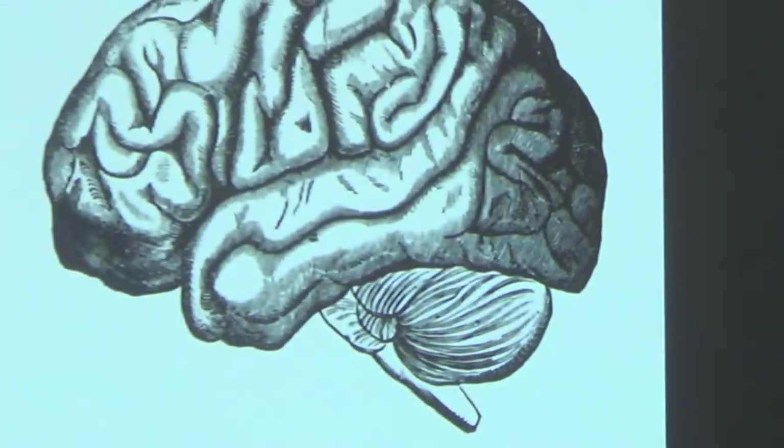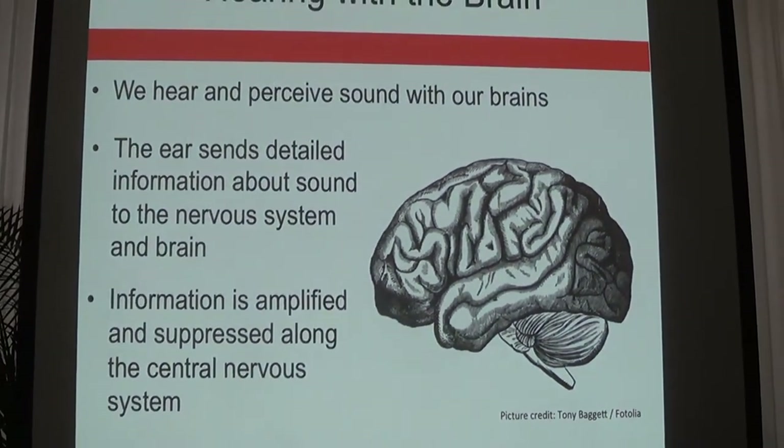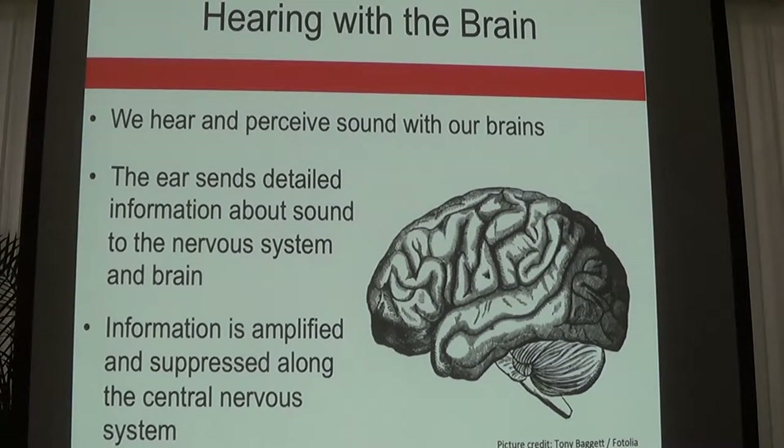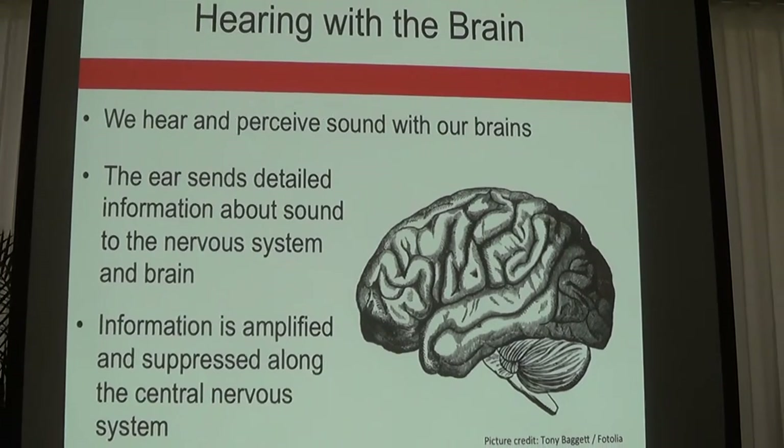We hear with our ears, but we listen with our brain. After sound is collected by the ear, those neural impulses sent to the brain are processed in the auditory cortex, where the information is perceived and used for speech, language, and communication.